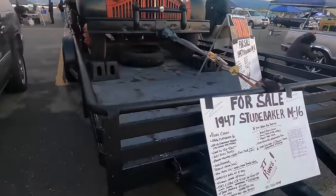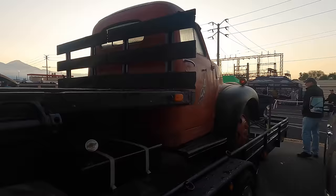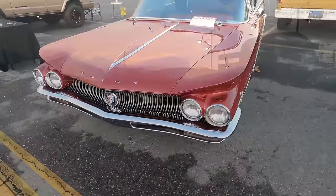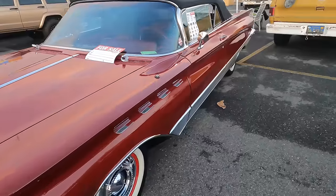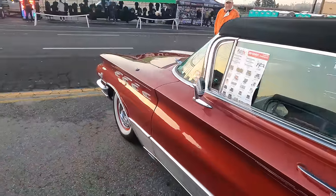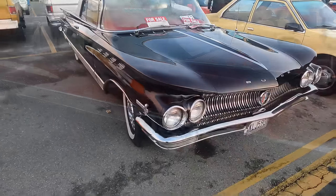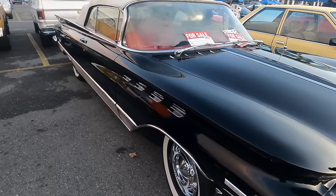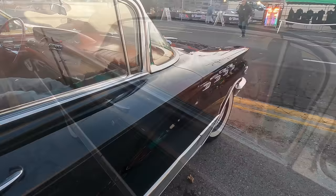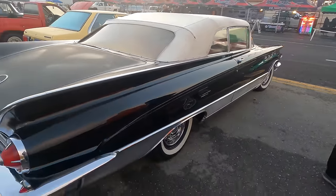We have this '47 Studebaker flatbed commercial truck. We've got a couple of '60 Buicks with a for-sale sign. This one's an Electra 225 convertible. No info on the for-sale sign, unfortunately — it's just a flyer for some company. I always say if there's no info on the for-sale sign, sometimes they're for sale somewhere else: Marketplace, Craigslist, Bring a Trailer, or whatnot. Still a couple of very beautiful '60 Buick Electra 225 convertibles.